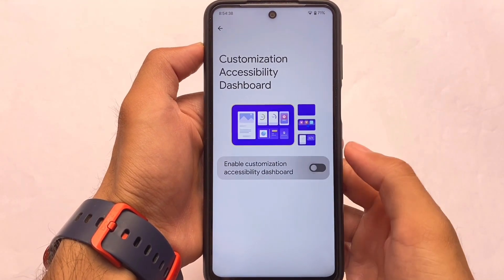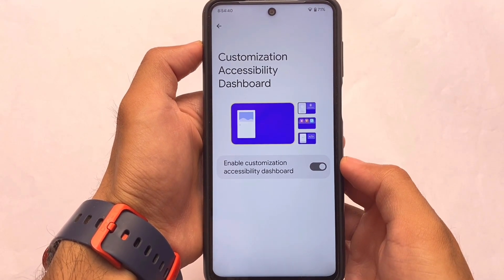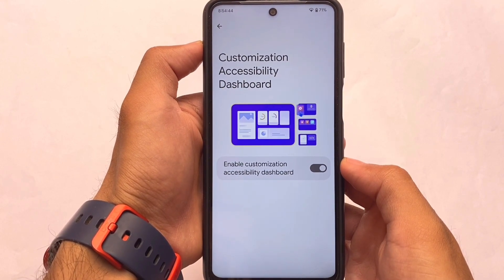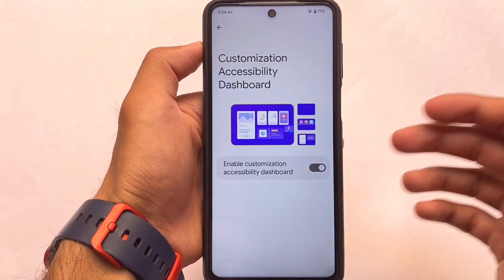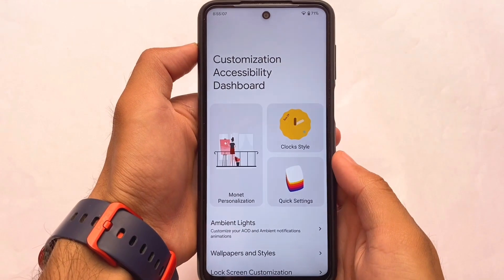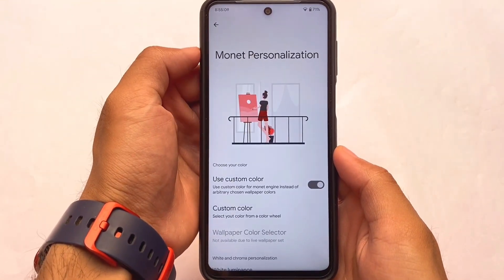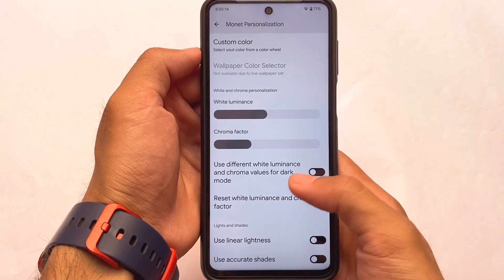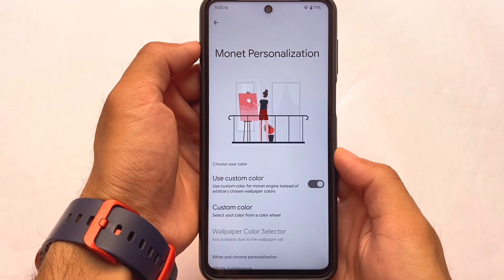The customization and accessibility dashboard, which was introduced in the previous Android 12 update, looks quite good. They always give you almost monthly updates, so this might be the first and last update in April — we might see the next update in May. If you want to install this, you'll definitely love it. Monet personalization and custom theming are also available.